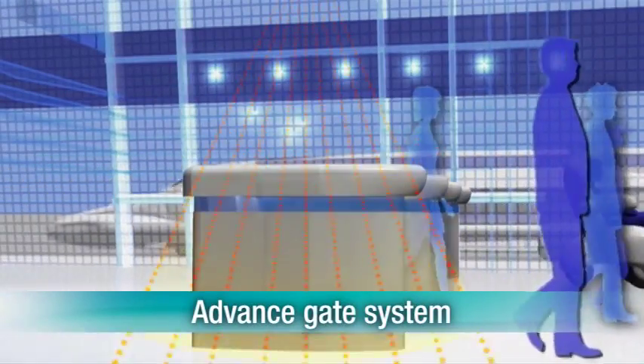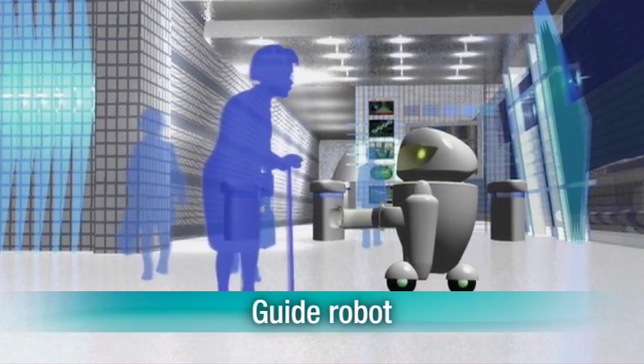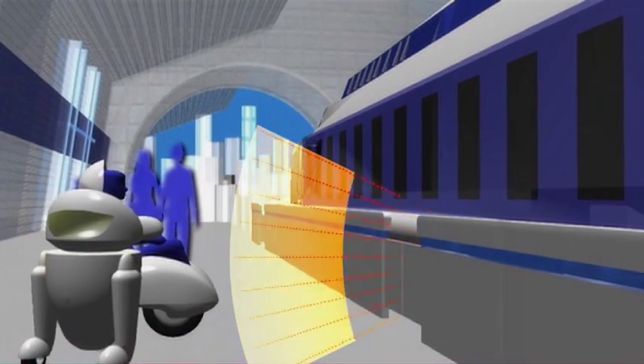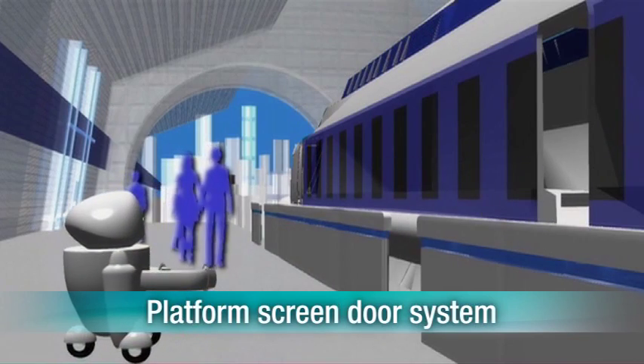Nippon Signal's 3D imaging sensor is being used in platform screen doors increasingly being installed on station platforms. Previously difficult to detect items like umbrellas and bags can now be detected with certainty over a wide area, improving safety for users.